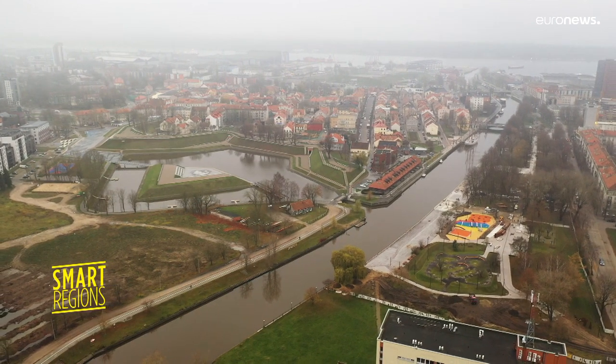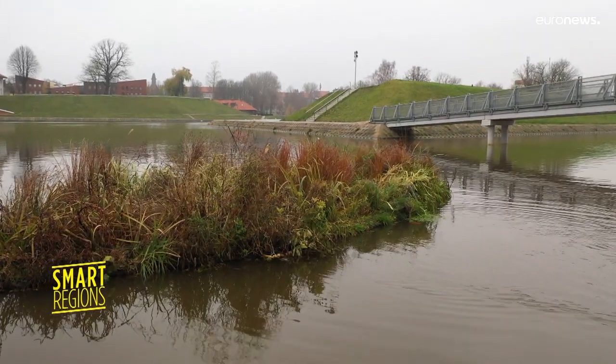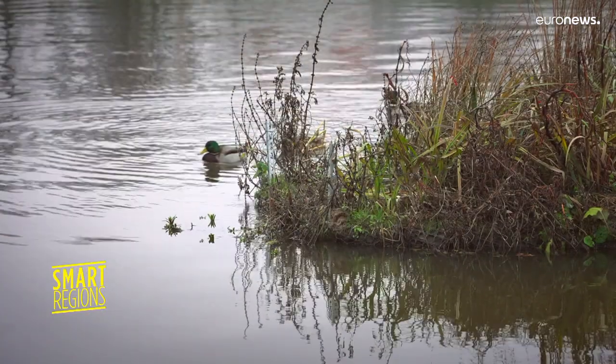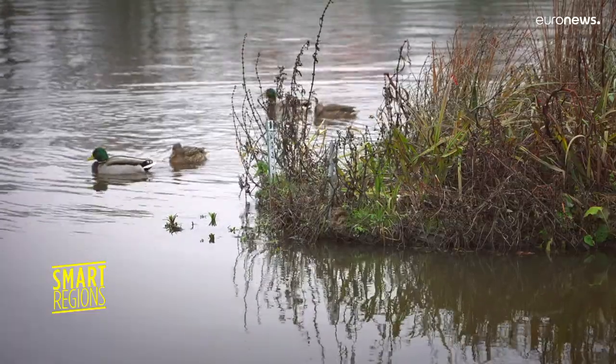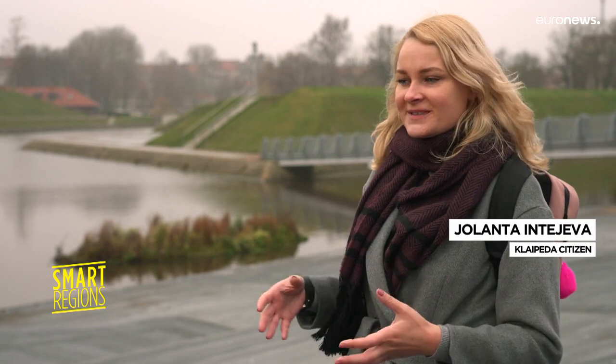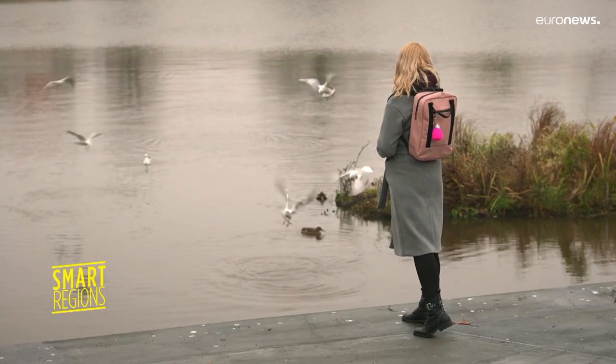Like this one, in an urban canal that flows into the Klaipeda Lagoon. Jolanta lives nearby. To begin with, she was surprised when she saw the floating object. The first time I noticed it, I thought it was supposed for maybe the birds to have their nests there. And then I thought about it like a kind of experiment or something like that.